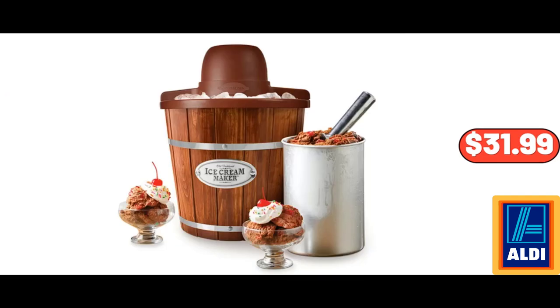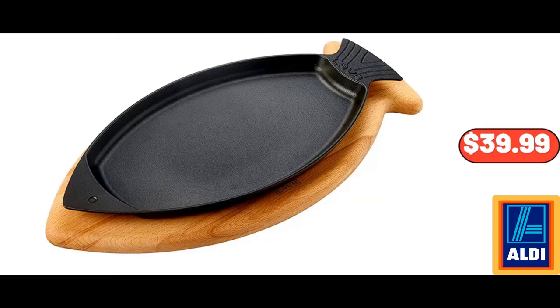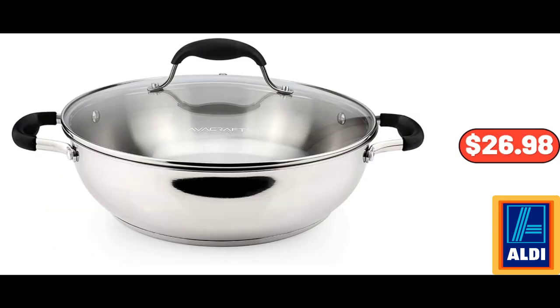4-Quart Wood Bucket Ice Cream Maker, $31.99. Range Master Portable Charcoal Grill, $14.99. Lava Enameled Cast Iron Fish-Shaped Skillet with Wooden Service Platter, $39.99. Stainless Steel Everyday Pan, $26.98.